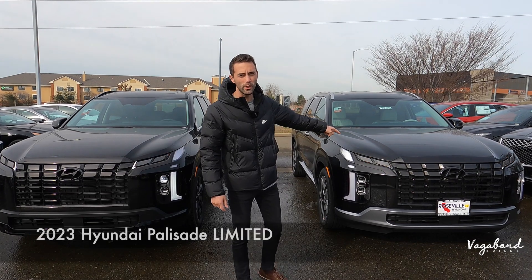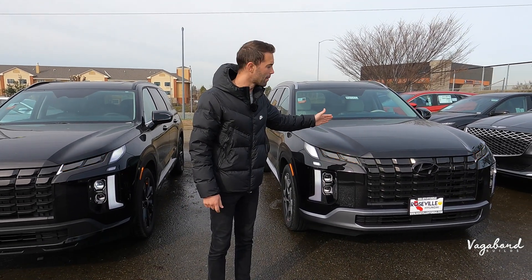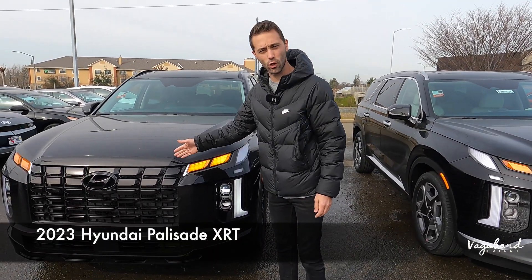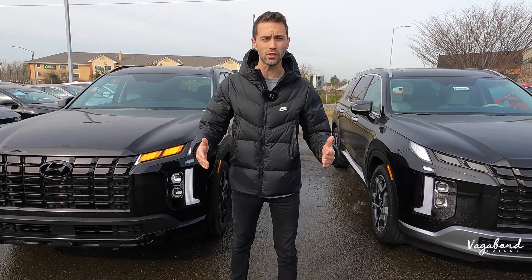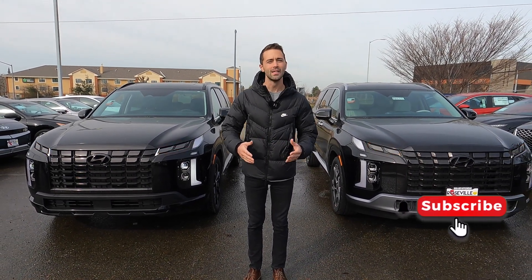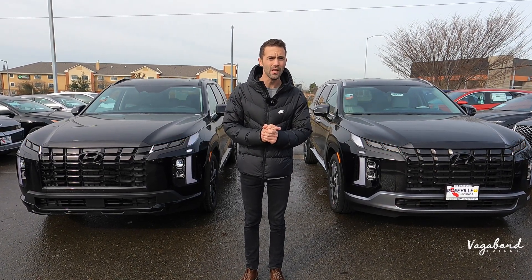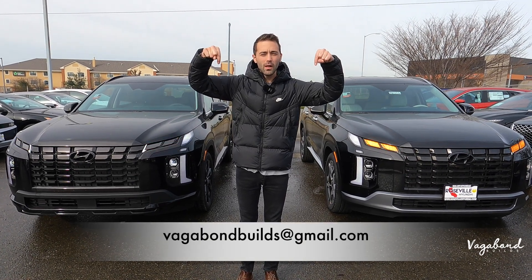Here on the left is the 2023 Hyundai Palisade Limited Trim and we're comparing it to the 2023 Hyundai Palisade XRT Trim. We're going to be talking about exteriors, interiors, and some specs on both cars. This is not a sponsored video, so if you like our content please like the video, smash that subscribe button — we really appreciate your support here at Vagabond Builds.